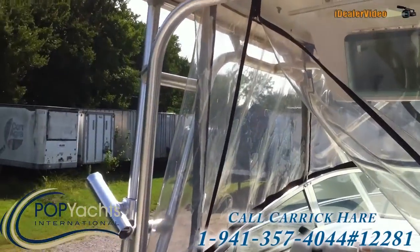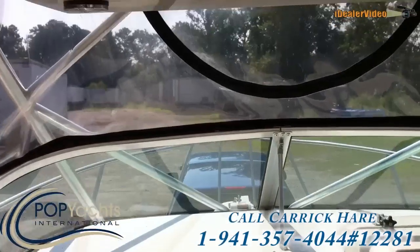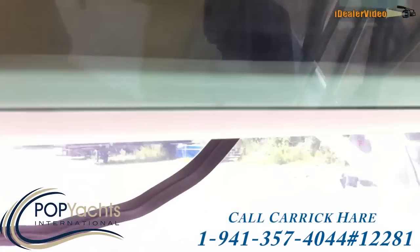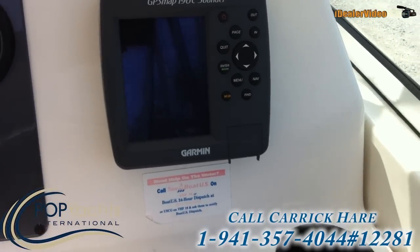They've got the hard top and full canvas, so you can take it out when it's a little bit cold. Extra storage up there. Icom VHF, GPS and sounder.